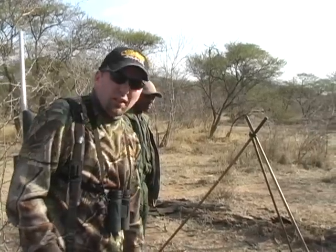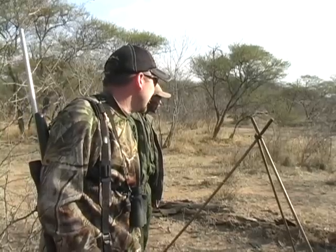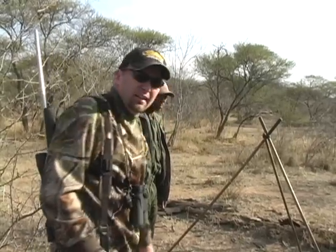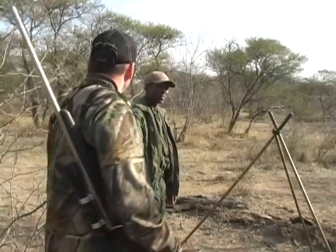How big is a steenbok? Bigger than a little — you can say a little bit bigger than a bobcat. His .300 put him down. I bet we hit him pretty good. He's not even moving anymore. I think it's safe. We can go up there and recover him.